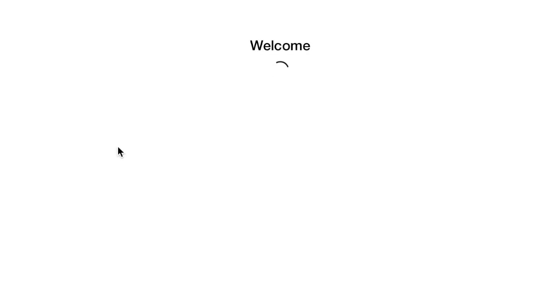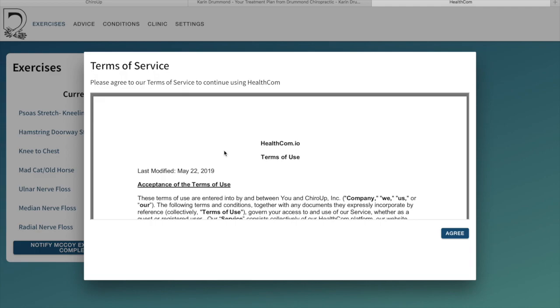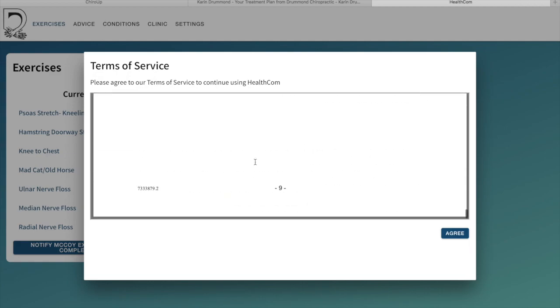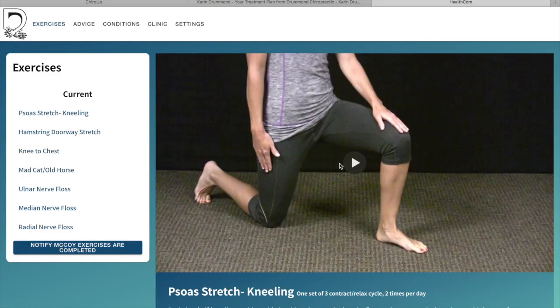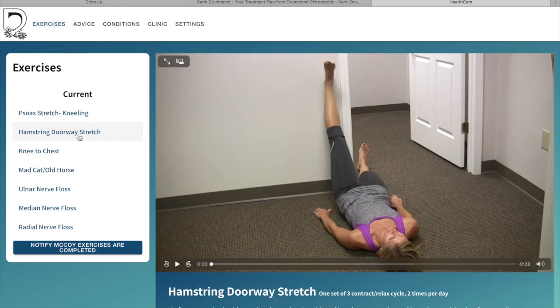Let's go back online and click play. It takes us to a terms of service — feel free to read through all of that. When you come to this page, I'm just going to go ahead and click agree. Then it says please select an exercise. These are the ones specifically prescribed for me. Let's pick the hamstring doorway stretch and click play.